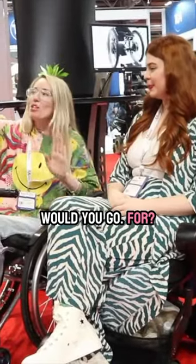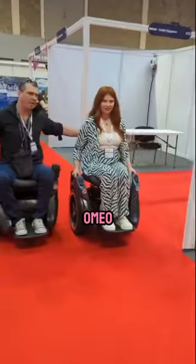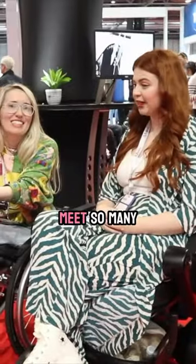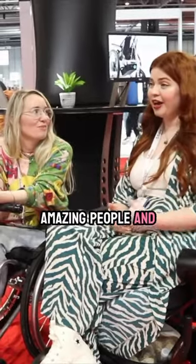If you had the choice of any wheelchair with no budget, what would you go for? I want to try the Omni one. And how are you enjoying Naidex so far? It's so good! I don't know what I expected — it's my first time — but it's just so lovely to meet so many amazing people and find out about so many more amazing products.